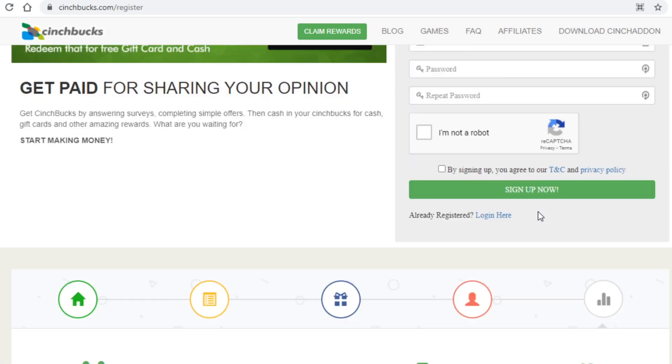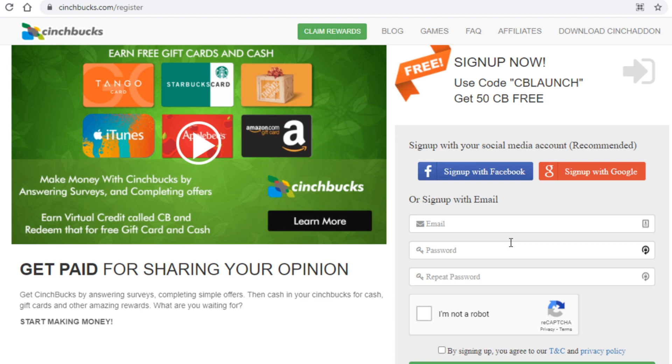Your first goal when you come on here is to create an account and log in, and you are good to go from there.